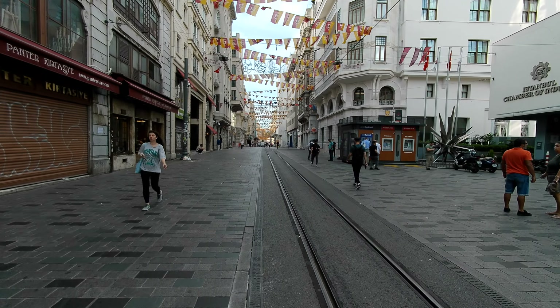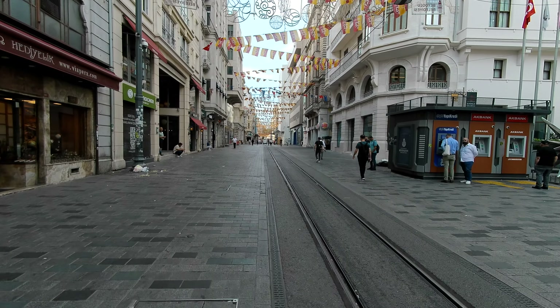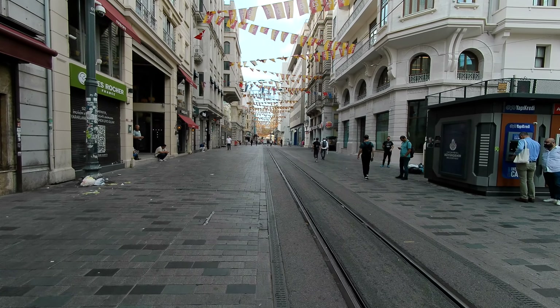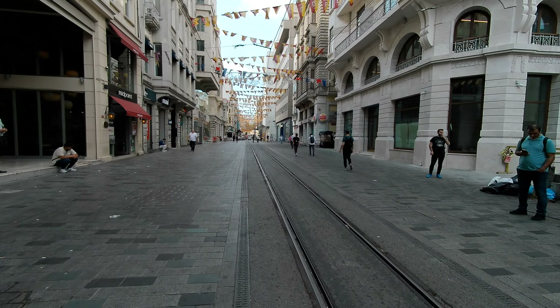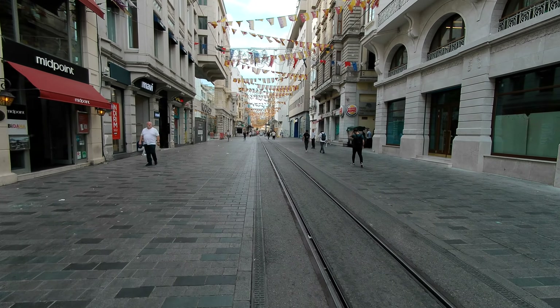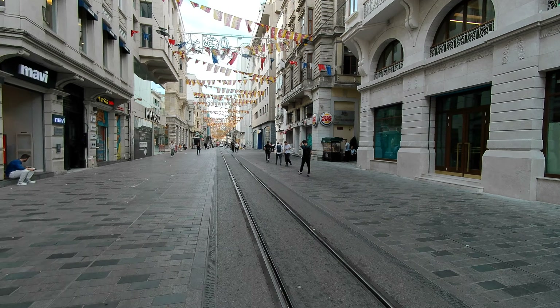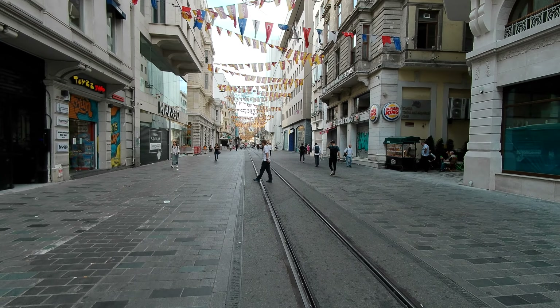A lot of stores still not open here, but a big tourist area — both for Turkish tourists and for international tourists who come to Istanbul. To walk this throughout the course of an evening must be very pleasant. Of course, if you're staying in a hotel along Istiklal, I'm sure it's very, very pleasant.